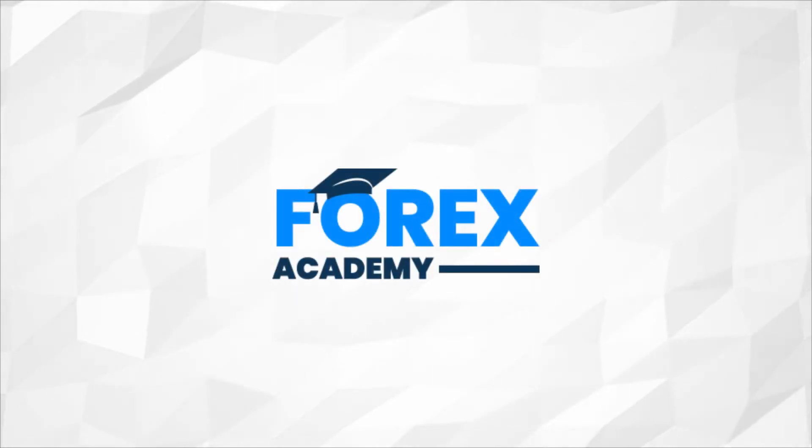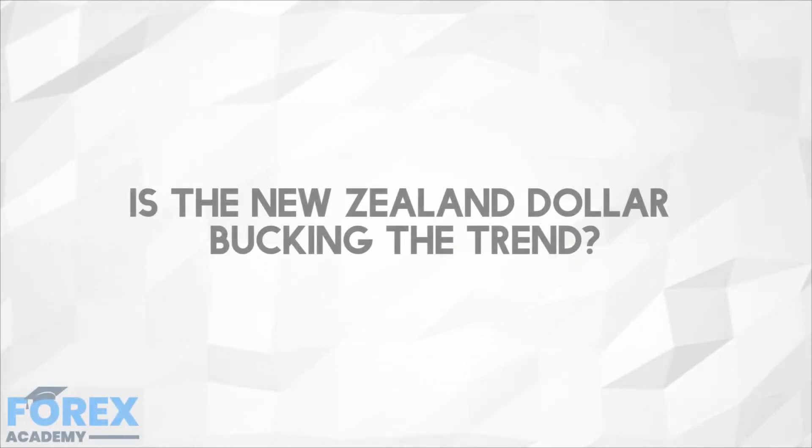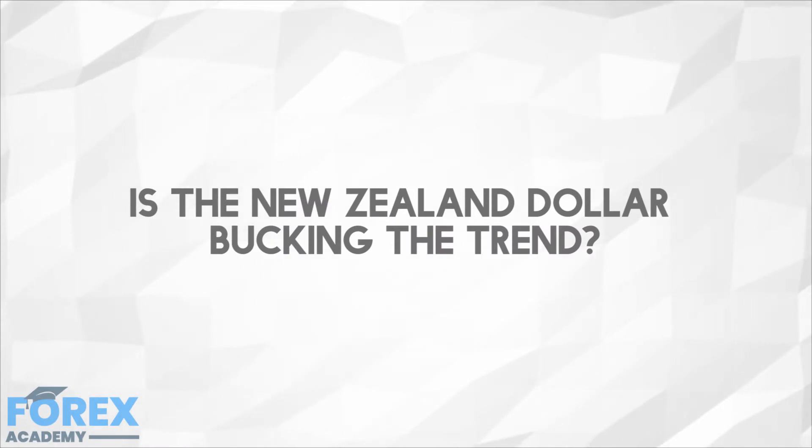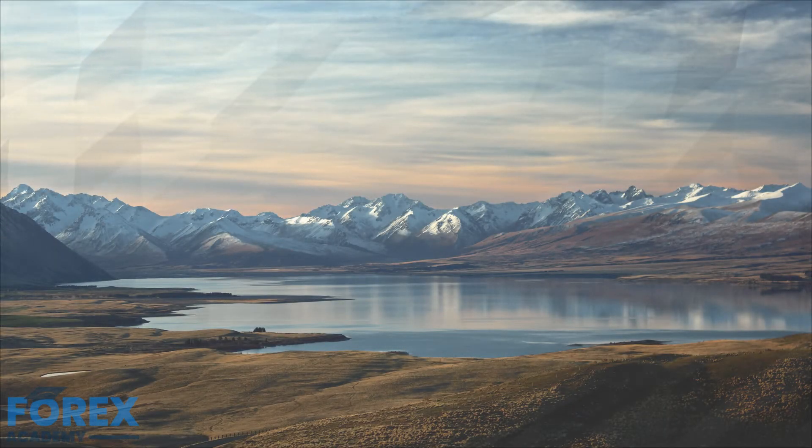Hello and welcome to forex.academy, your number one website for forex and crypto education and analysis. In today's edition we're going to be discussing: is the New Zealand dollar bucking the trend? Thanks for joining us in this forex academy educational video, where we will be taking a look at some of the technical analysis for the New Zealand dollar.